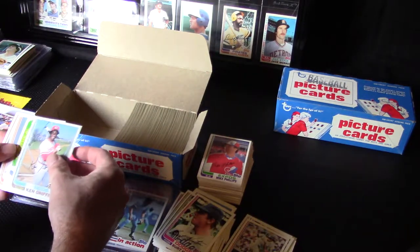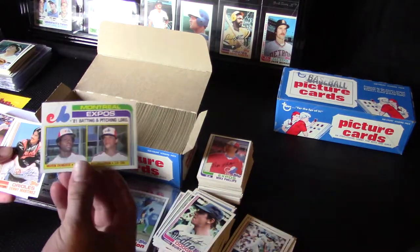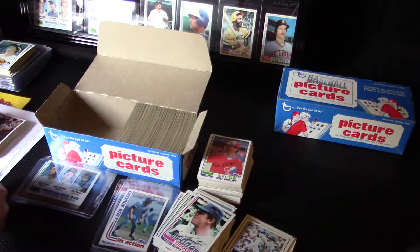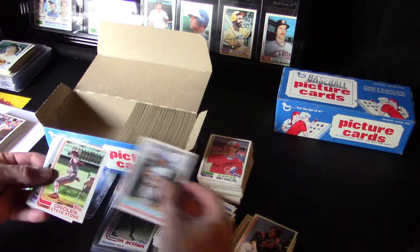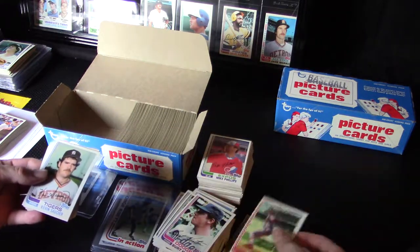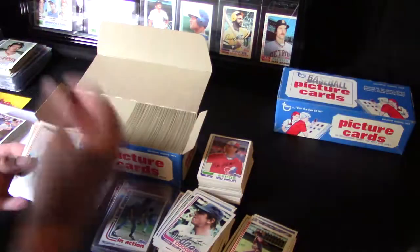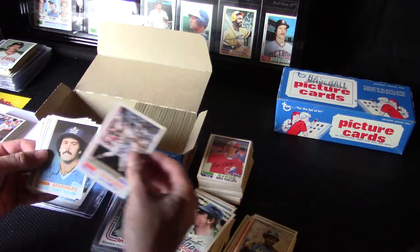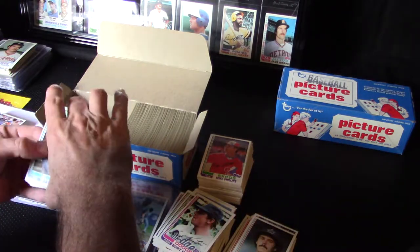Ken Griffey Sr. again. Bill Gullickson and Warren Cromartie batting and pitching leaders — a little bit of edge damage on that one. Steve Stone — haven't seen that card yet either. Mark Wagner, Kevin Saucier. Now we're coming into some first-time cards again, cool. Tony Scott, Le Penal. I haven't seen these guys yet.